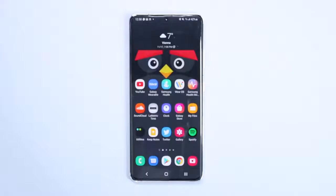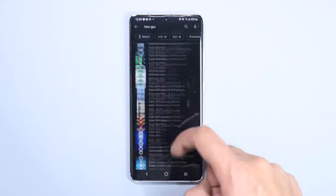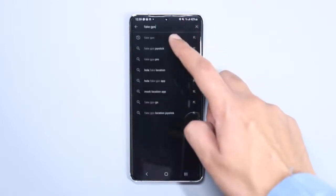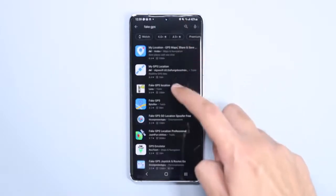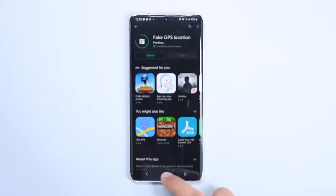Now let's see how we can change location on our Android phone. For that, we have to install an application from the Google Play Store — the Fake GPS application. Go to the Google Play Store, search for 'Fake GPS,' and install the application on your phone.